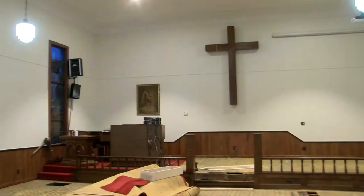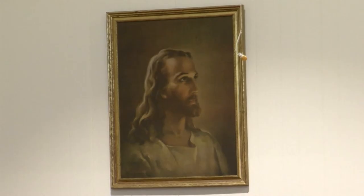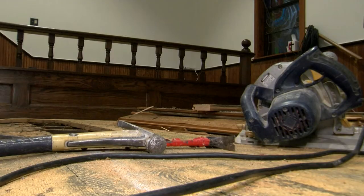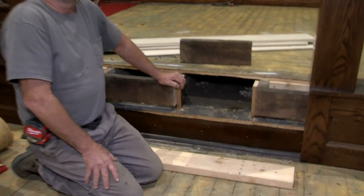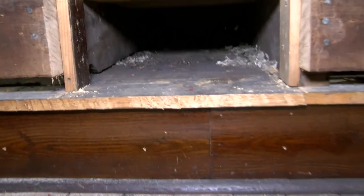They definitely left those items for someone in the future to see. New Rumley United Methodist Church has been in existence since the 1800s, with some additions and remodeling along the way. But its most recent renovation project has led to a discovery, bringing together church members past, present, and perhaps future.